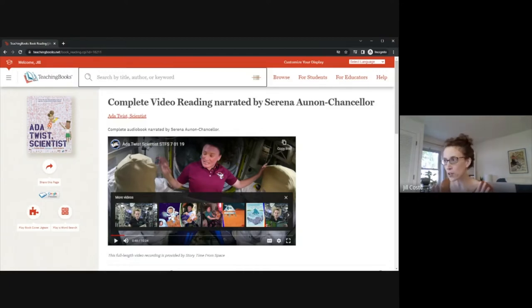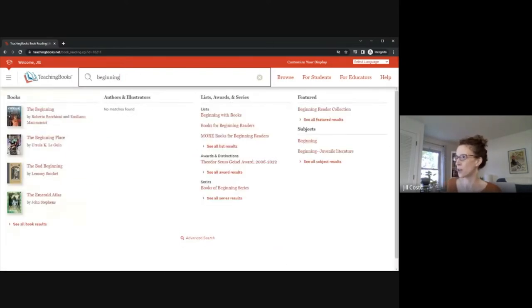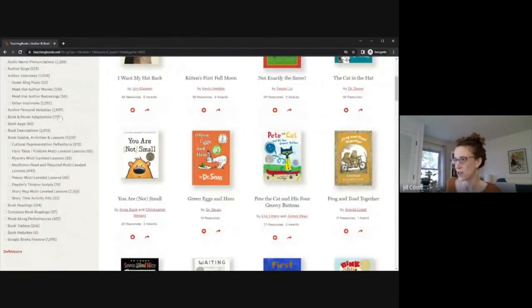That picture book collection is one of our new genres, and we're also going to look at our beginning reader collection. Typing in 'beginning' brings me to the beginning reader collection. We now have a beginning reader and early reader collection as well as the picture book collection. Looking at resource types is a quick way of seeing everything TeachingBooks has to offer — we have book guides, activities, and lessons associated with all of our texts too.